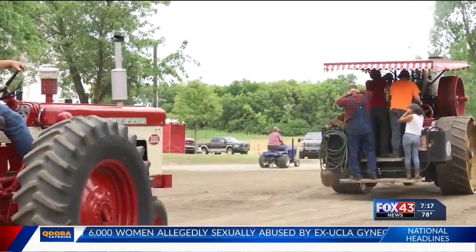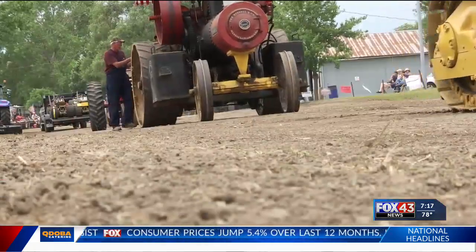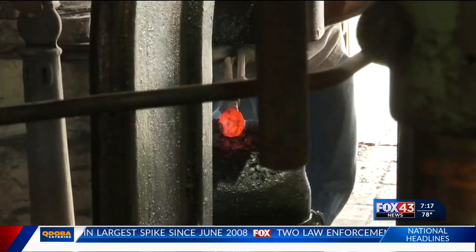And the general store will have penny candy where you used to be able to reach into the jars and pick it out — we'll have that. The log cabin will be open also. And Sunday in the Bloomfield Church we'll have non-denominational church services at nine o'clock.